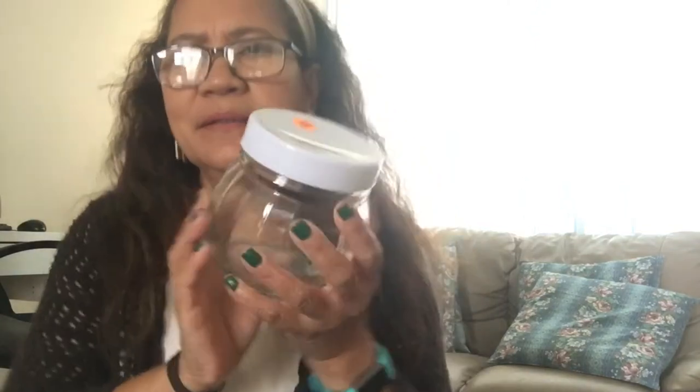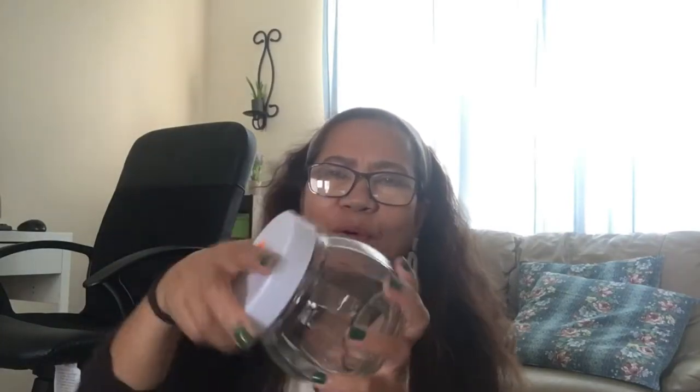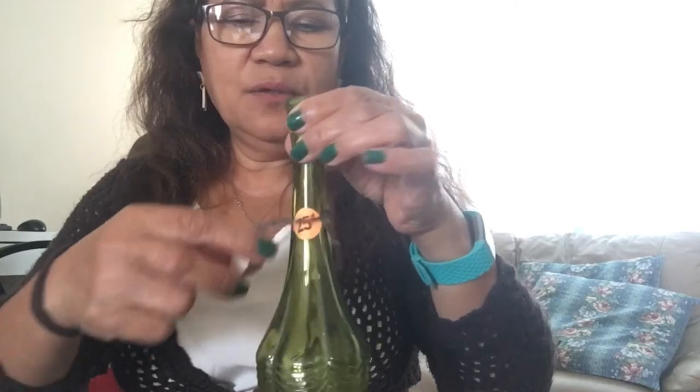Then I got this jar. I'm probably going to use it for something like candy, cereal, or goldfish snacks — my granddaughter said she'd use it for her goldfish snacks. It's easy to open too. I like it because it's white with a glass top. And then I found this little bottle for 25 cents — you can use it for oil or as a display.